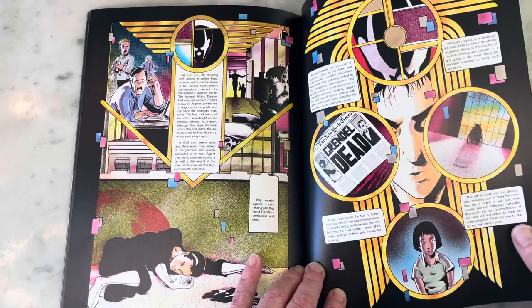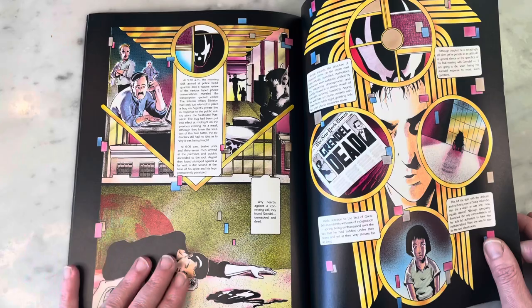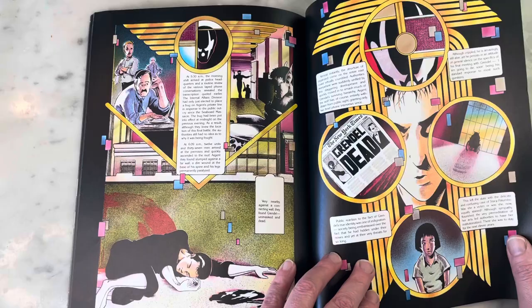This is pretty high-tech for coloring at the time — the 80s for comic books. I love this effect of him falling against the wall with the blood smearing, and it's not outlined with a black line, which is very cool.